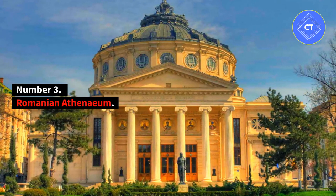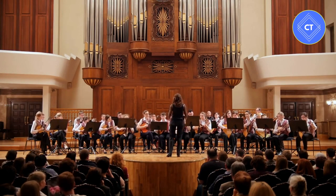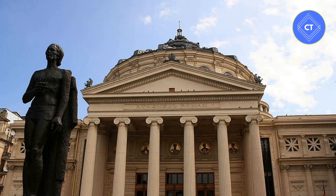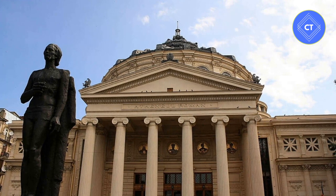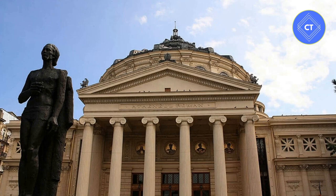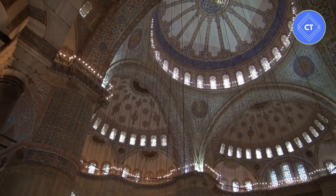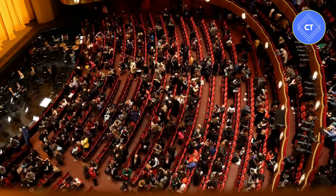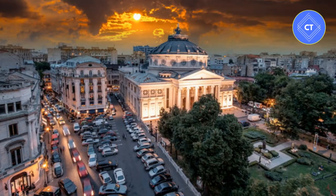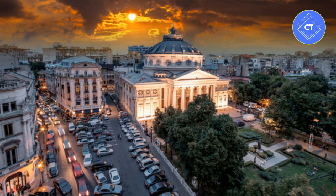Number 3: Romanian Athenaeum. Home to the George Enescu Philharmonic Orchestra, the stately Romanian Athenaeum is the city's most prestigious concert hall. The 19th-century building, designed by French architect Albert Galleron, resembles an ancient Greek temple with a 41-meter high dome and a peristyle of six Ionic columns. The interiors feature a lobby of intricately painted gold-leaf ceilings, cascading balconies, and spiral-marbled staircases. The 652-seat auditorium is known for its excellent acoustics and its fine art — a 70-meter-long and 3-meter-high fresco that winds its way around the circular hall, proudly depicting scenes from Romania's history.